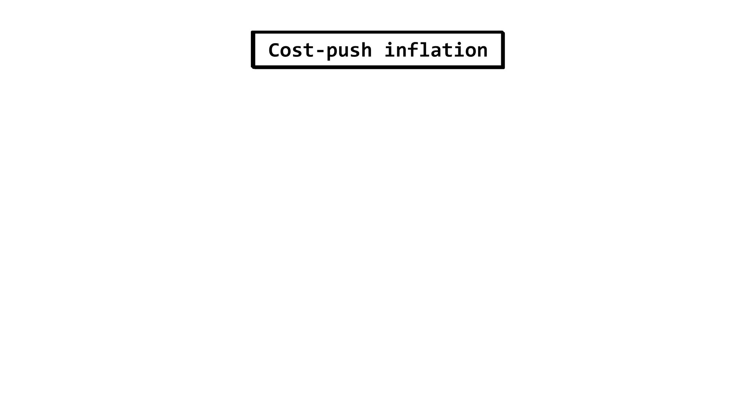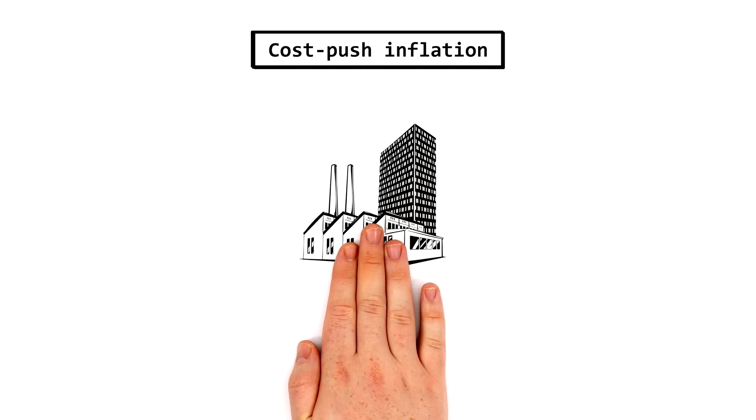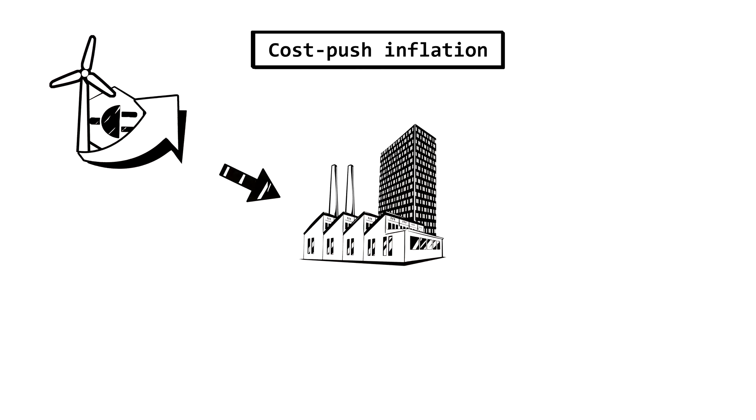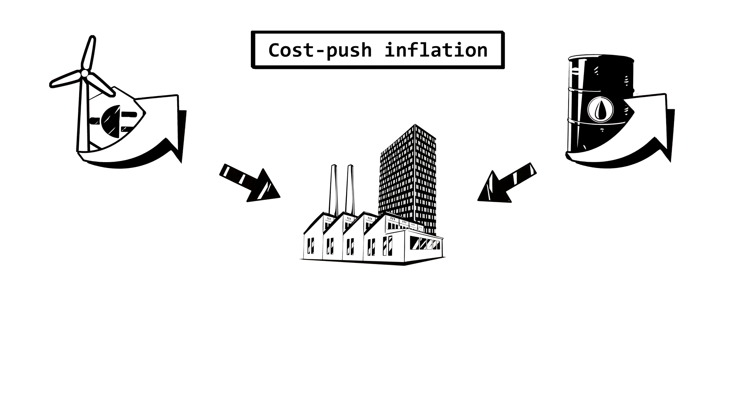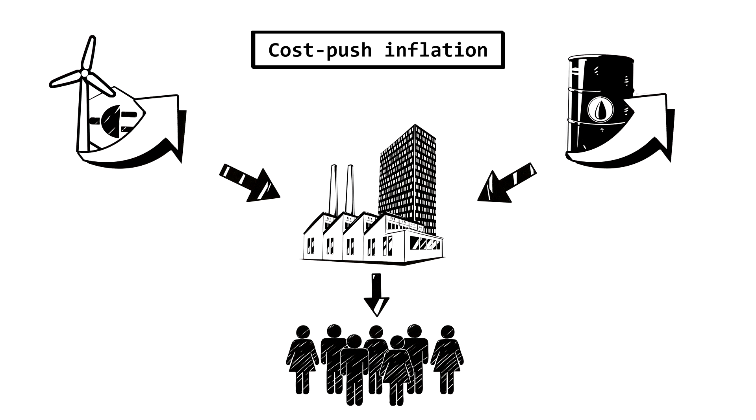Cost-push inflation happens when the production costs of companies rise — for example, due to higher energy prices or more expensive resources. These increased costs are then passed on to consumers.